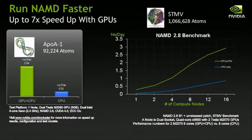NAMD, another extremely popular molecular dynamics package, is showing that it gets up to a seven-time speedup with GPUs. We've benchmarked it with a typical STMD benchmark, which is a million atoms — a very large system. But these are the systems and the simulation times needed for researchers to make breakthroughs in science.